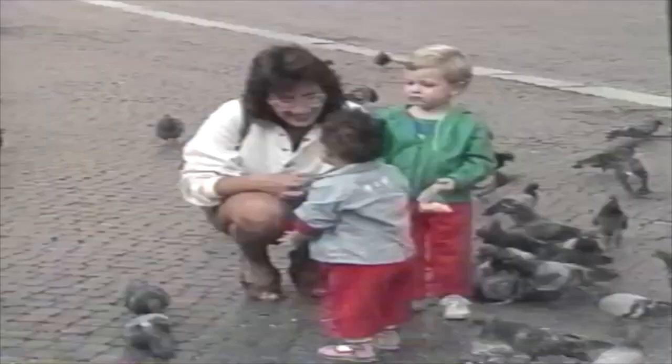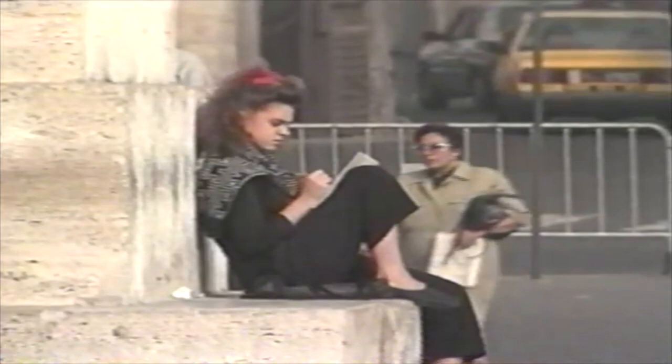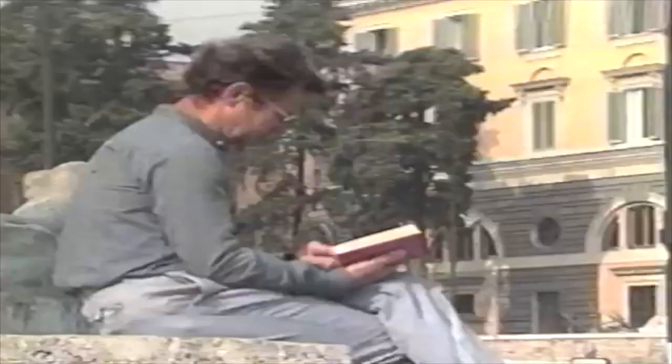Romans used their piazzas as sort of outdoor living rooms. Here they meet friends, watch their children play, sit down for a quiet read, and generally just enjoy their wonderful city.